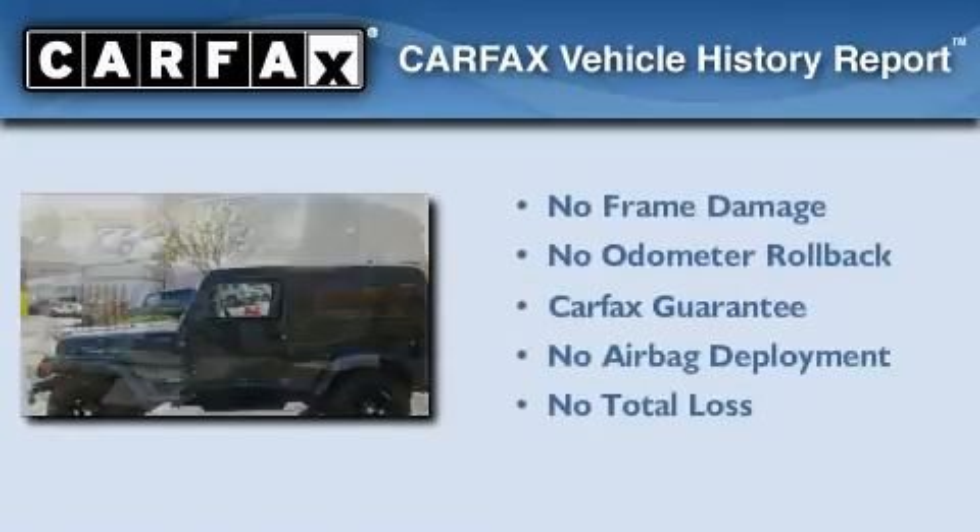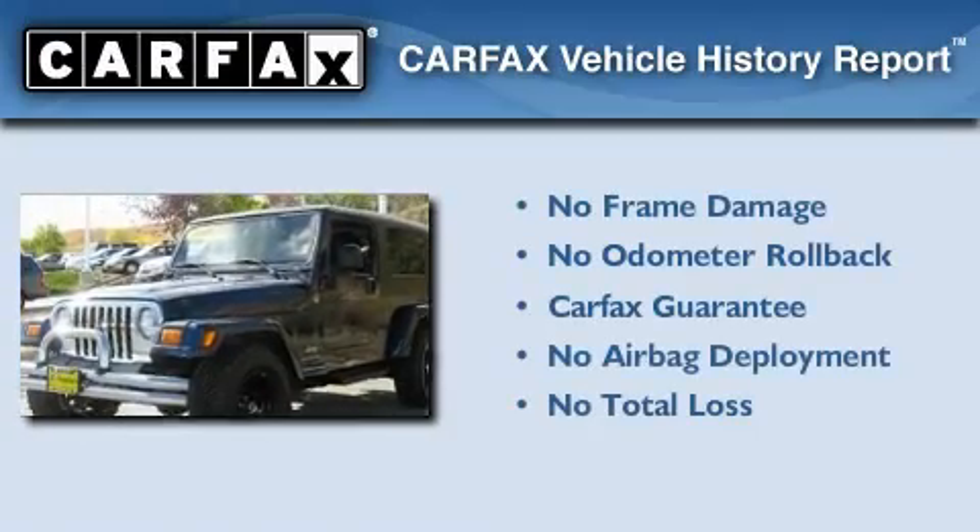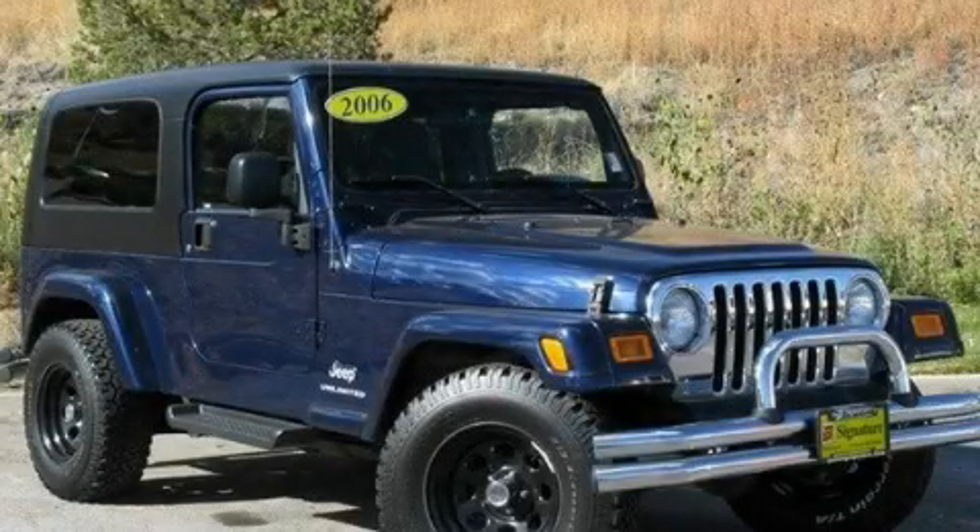Not to mention that this Jeep qualifies for the Carfax buy-back guarantee. Please call us today for more information on this great vehicle.